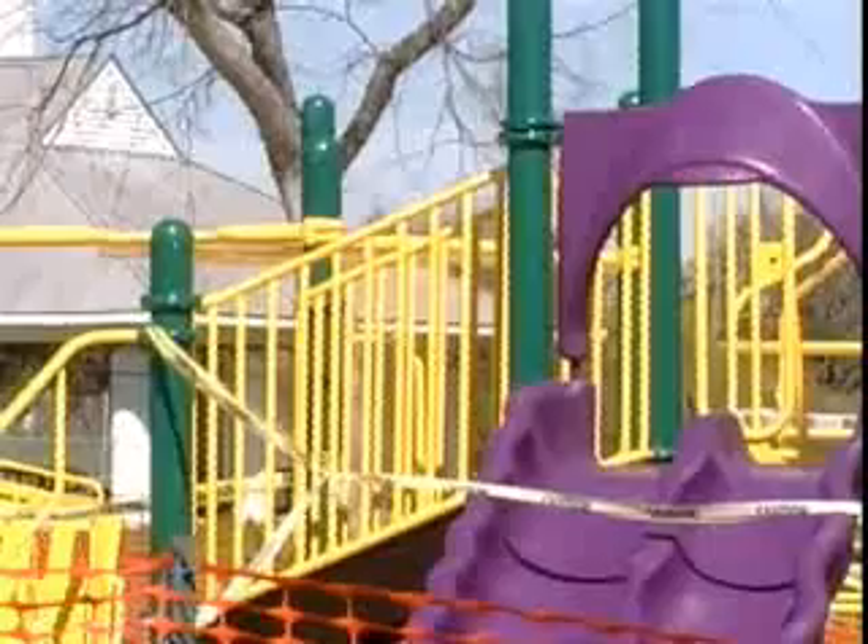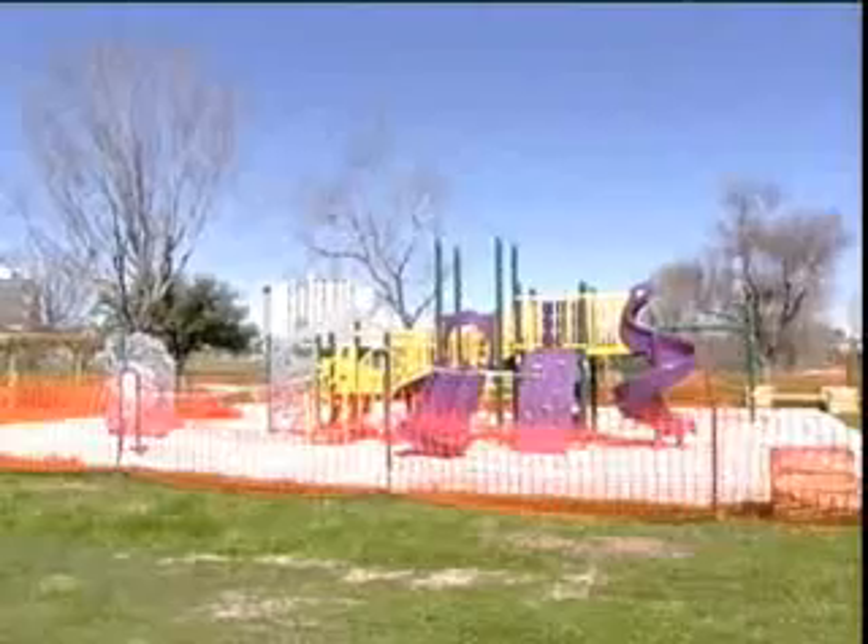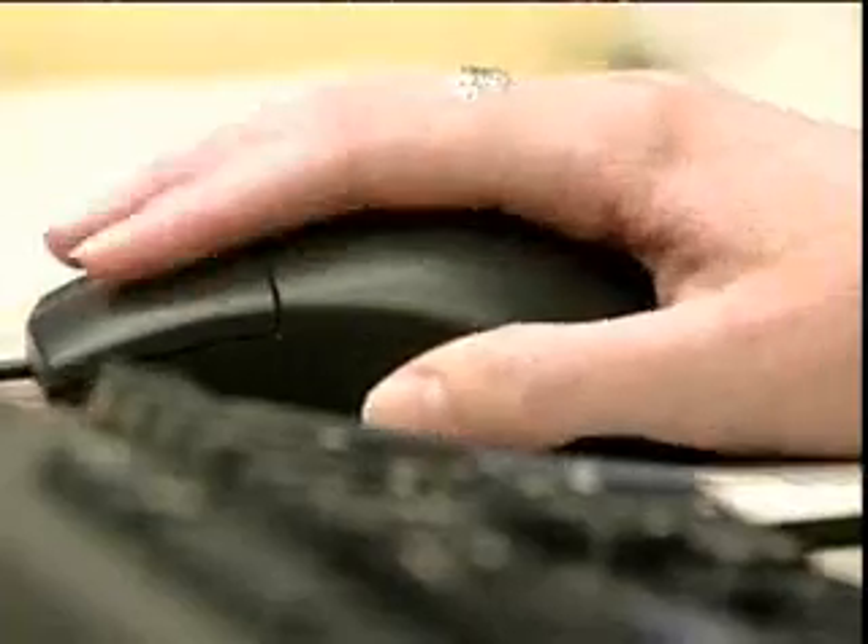In New Orleans East, there's work underway at the Lake Forest Plaza and also at Joe Brown Park. But what exactly is in the works? Now that information is at your fingertips.